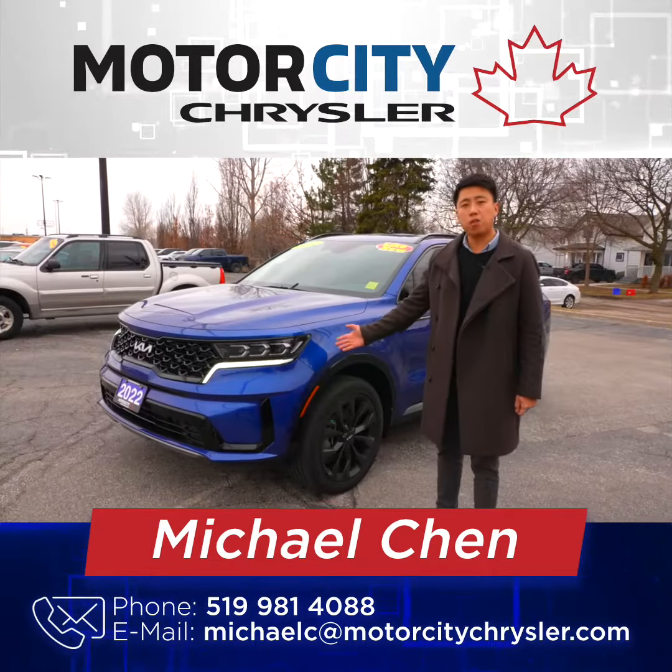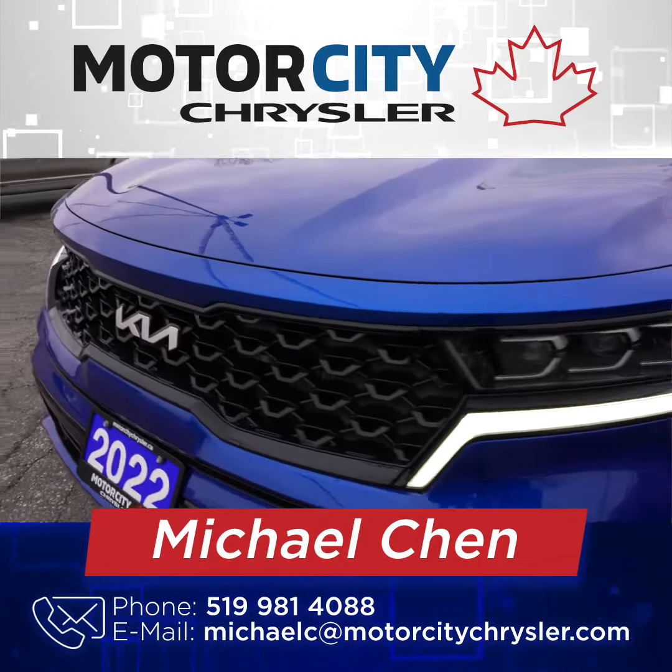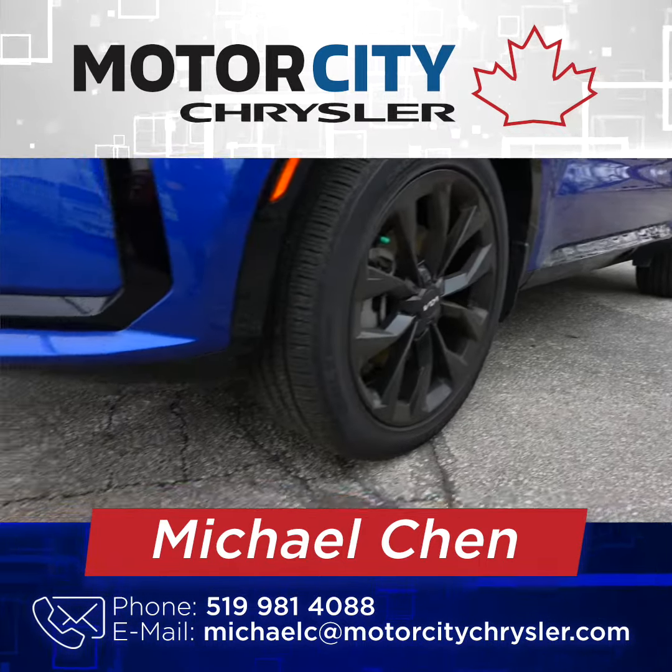For the exterior of the new Kia Sorento, you have these beautiful dual LED lights with your blacked out package for the EX package.